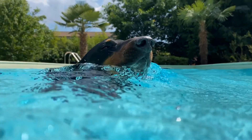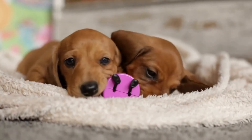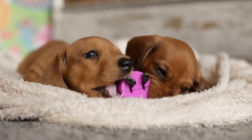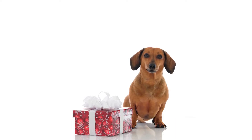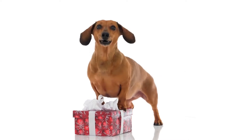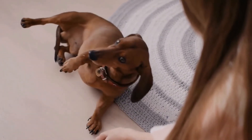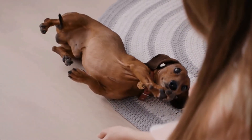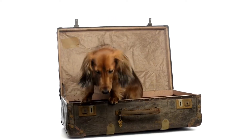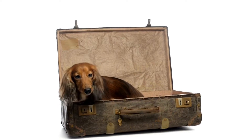When training your dachshund, consistency is key. Set aside regular training sessions of 10 to 15 minutes each day to practice these commands. Use positive reinforcement techniques such as treats, praise, and petting to reward your dachshund for following instructions. Always be patient, as it may take some time for your dachshund to fully grasp and obey these commands. Remember to keep training sessions short and engaging, avoiding repetitive and monotonous routines that may lead to boredom or disinterest.